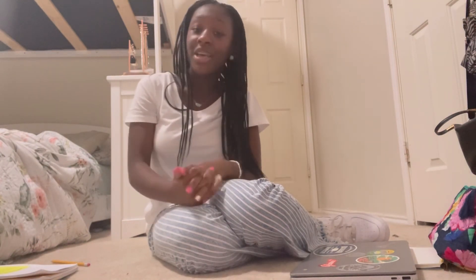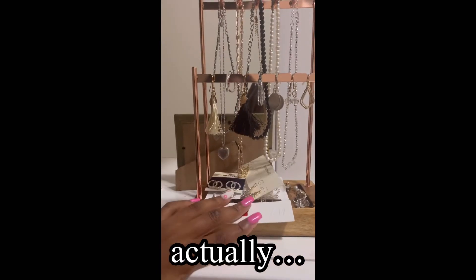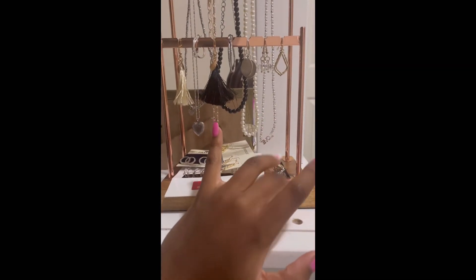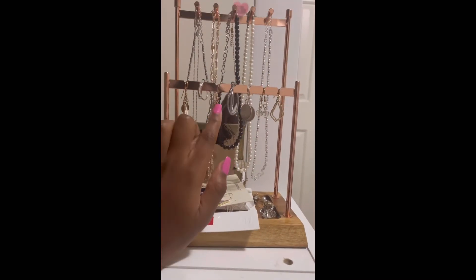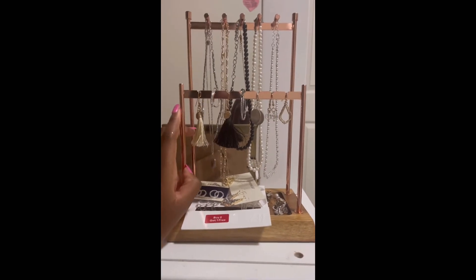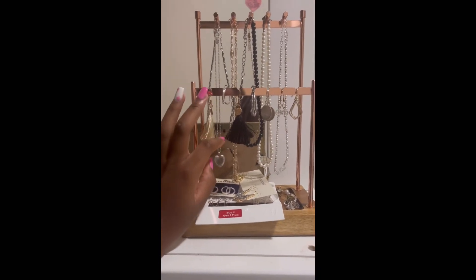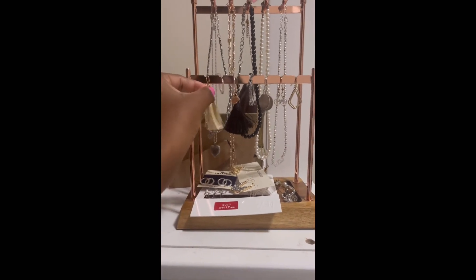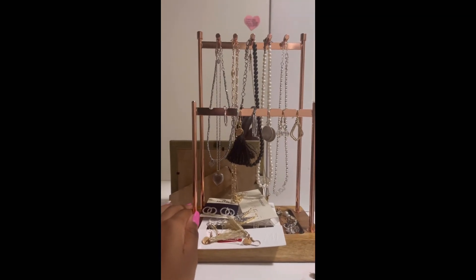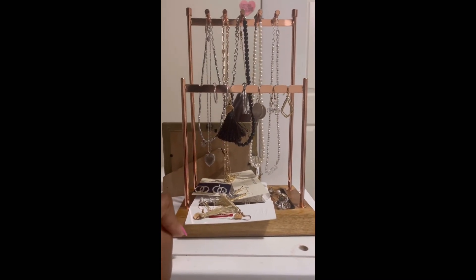I'll see you guys in my next video! Oh — I also have my new earring organizer. It has a little stand for earrings at the bottom and hooks for hoops at the top. I have ten knuckle rings on it too, because before they would all tangle. Now I can just pick whichever earrings I want, put them on, and put them back. I'm so happy I got it — I'll leave a link in the description below!